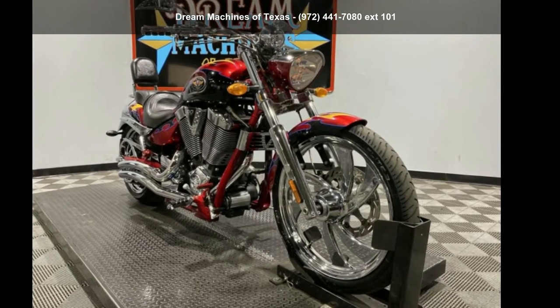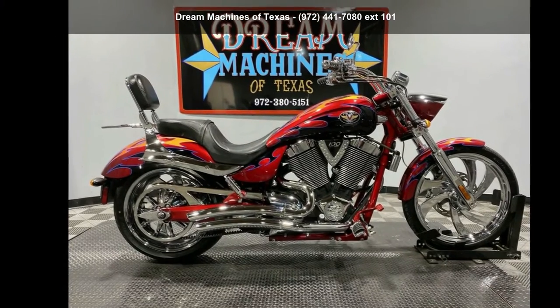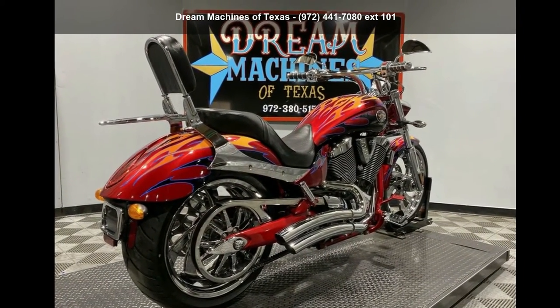Imagine yourself on this Victory Motorcycles 2006 Vegas Jackpot. This could be the motorcycle you've been looking for. This is a great deal on a pre-owned motorcycle.